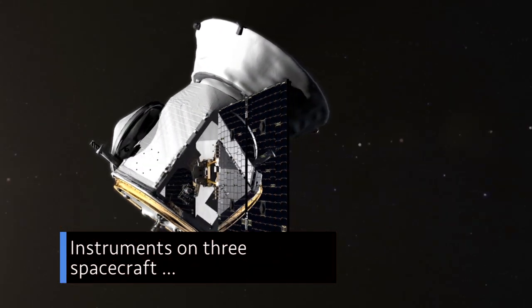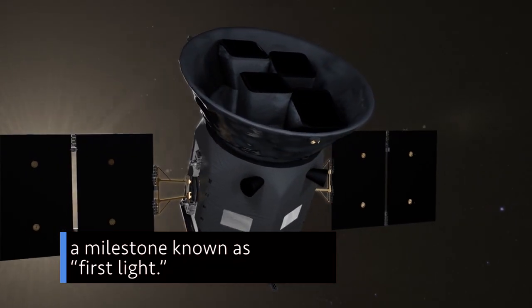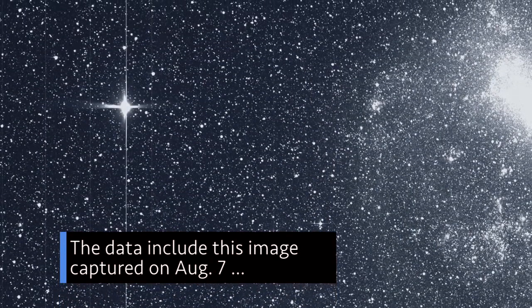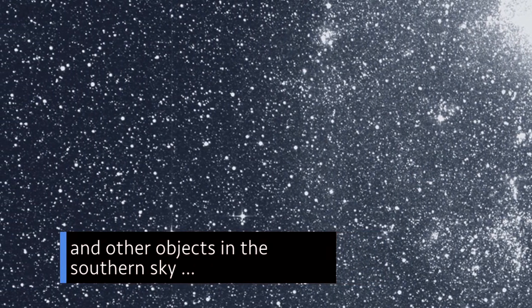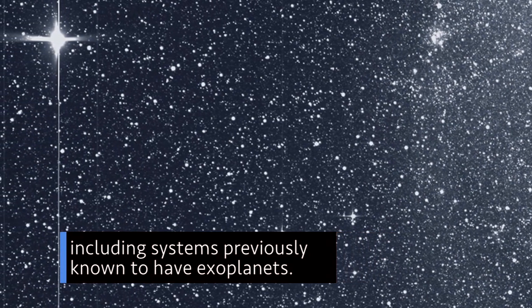Instruments on three spacecraft recently captured their first imagery or scientific data – a milestone known as first light. The data include this image captured on Aug. 7 by our Transiting Exoplanet Survey Satellite. It shows a wealth of stars and other objects in the southern sky, including systems previously known to have exoplanets.